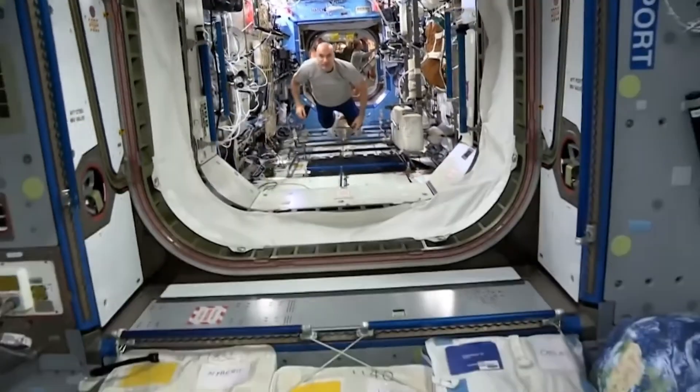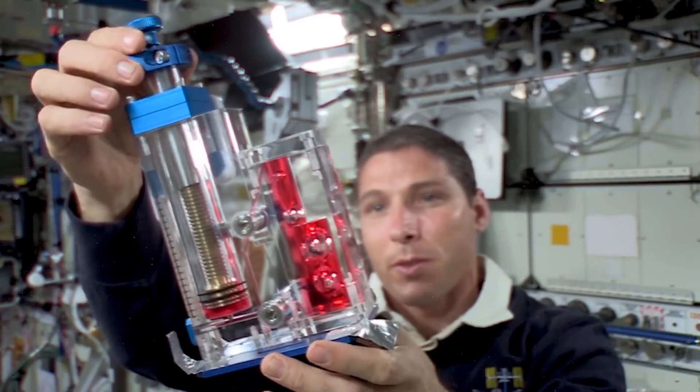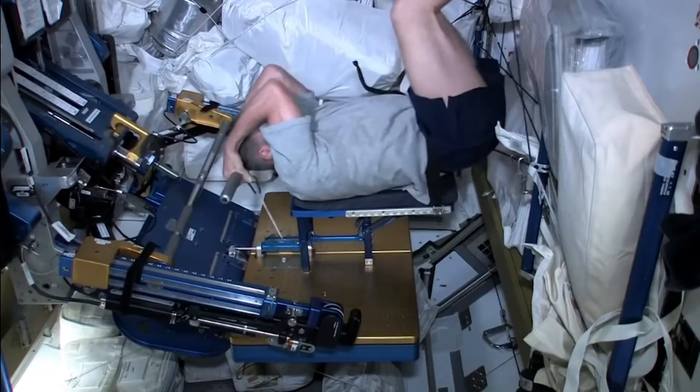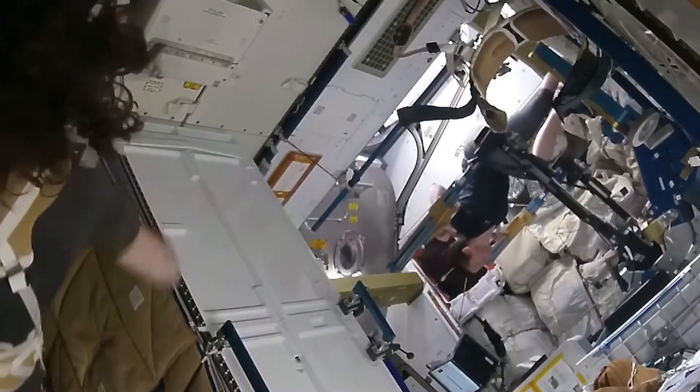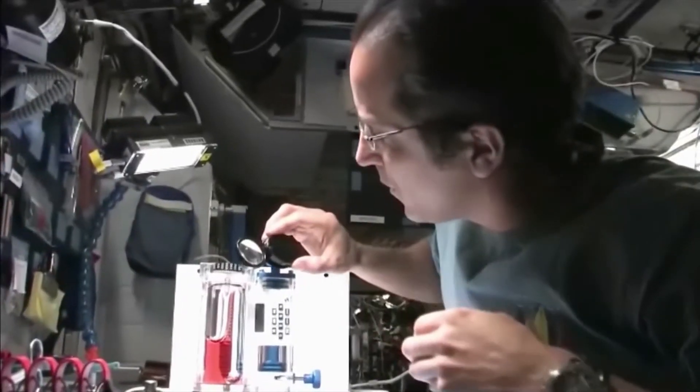In microgravity, since we know that so many things get accelerated in that kind of setting, and we also know from the astronauts that they have to work out so that their muscles and bones do not functionally decline, microgravity could accelerate that process of sarcopenia so that instead of taking decades on Earth, maybe it will just take on the order of about a week.